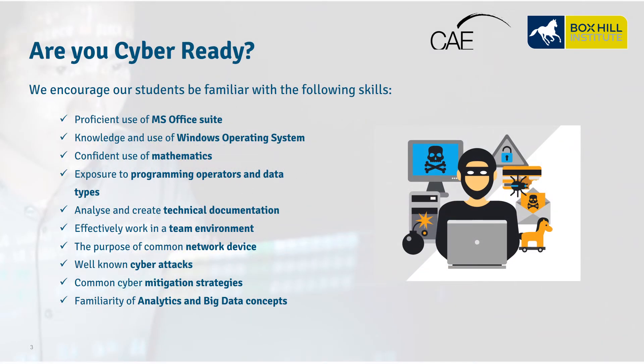Are you cyber ready? To prepare you for studying the Certificate IV in Cybersecurity, Box Hill Institute has the following recommendations. Are you proficient in Microsoft Office, including Word, PowerPoint, and Excel? Do you have knowledge and experience of how to navigate the Windows operating system? Are you confident with your mathematics? Have you had exposure to programming operations and different data types? Do you have the ability to analyze or create technical documentation, and the potential to communicate and obtain tasks in a group environment?